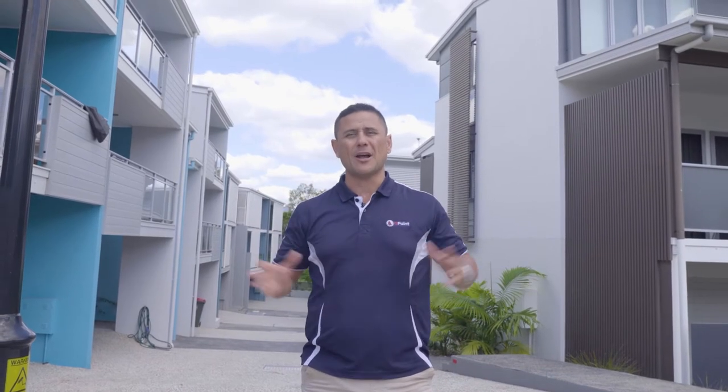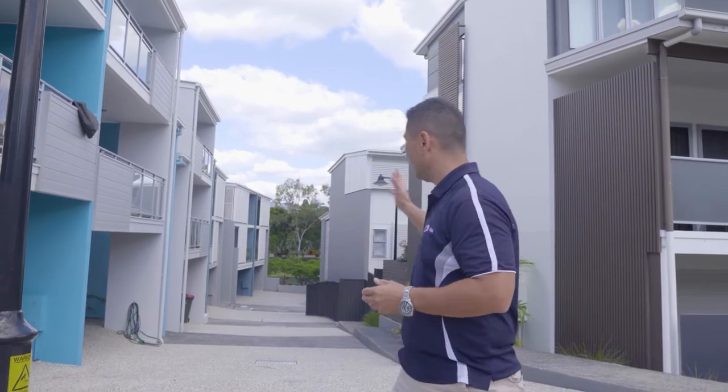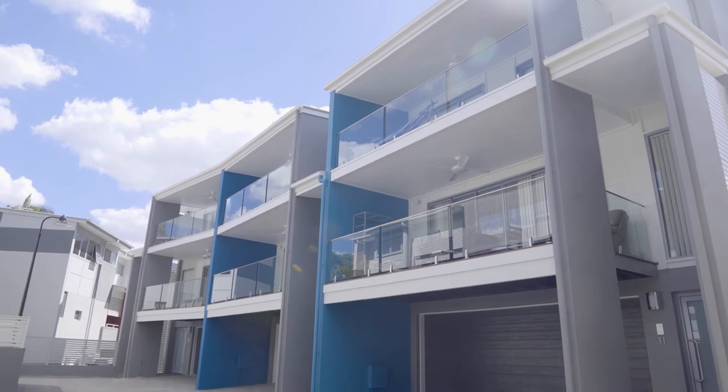Hey guys, Taz again here from Qpaint. Hope you're having a super day. We're just down here at Alderley at this very large townhouse complex that the guys and girls have just finished.